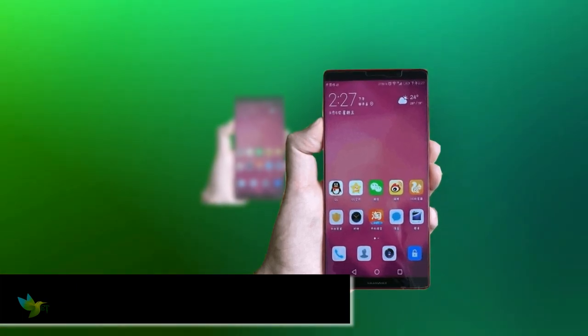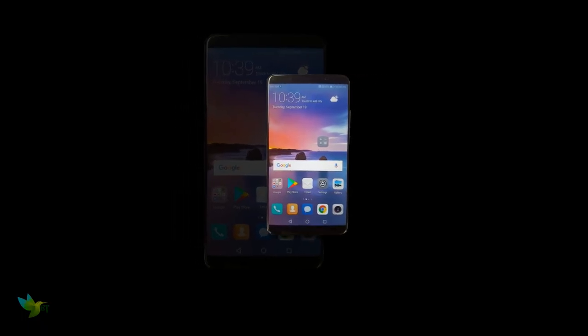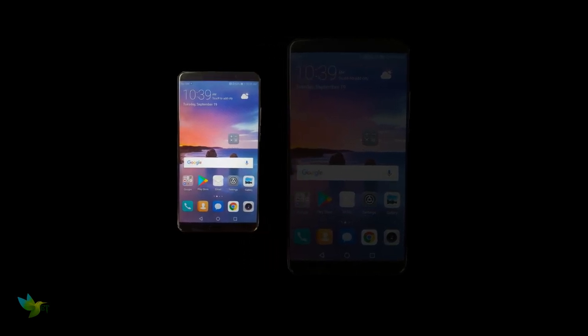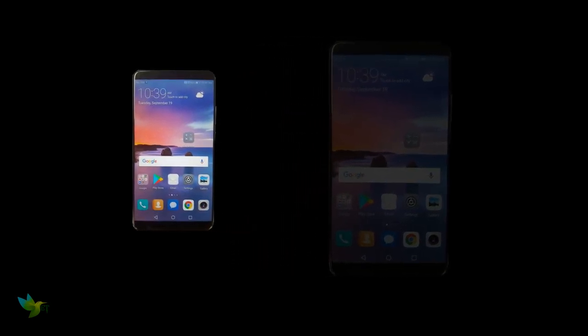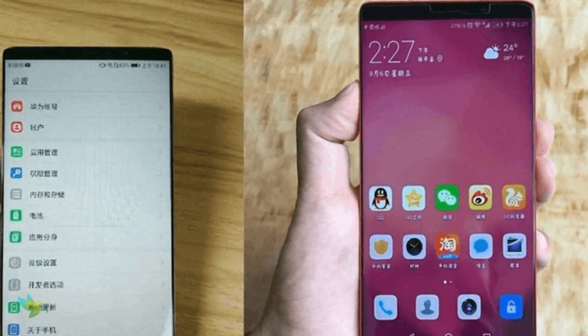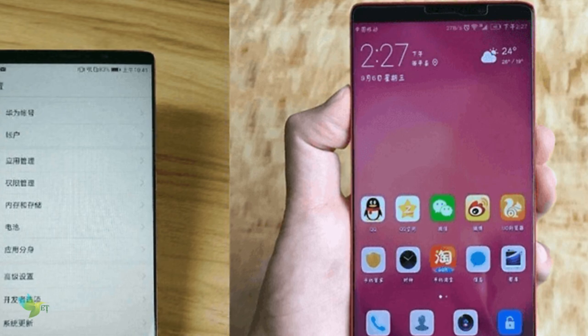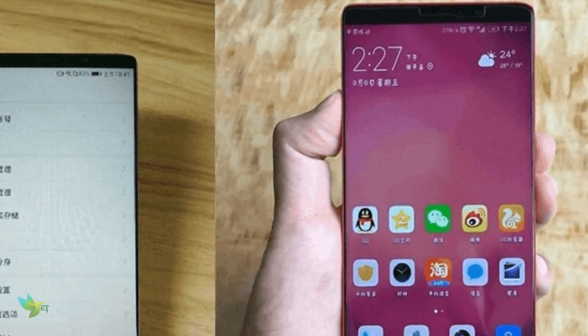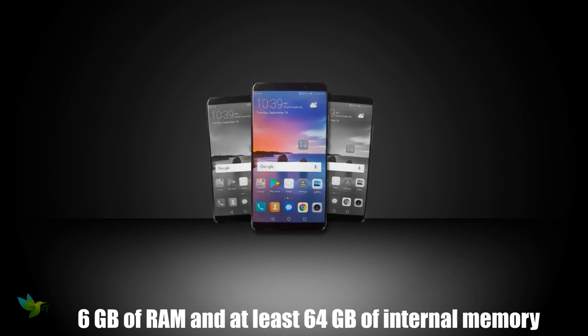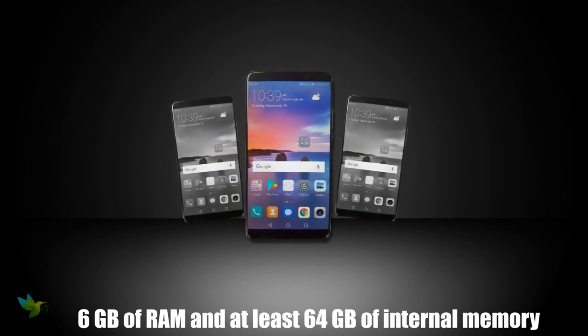It will be the first flagship equipped with the HiSilicon Kirin 970, the most powerful octa-core processor from Huawei so far. According to Huawei CEO Richard Yu, the chipset is more powerful than the Exynos 8895 of the Samsung Galaxy Note 8 and the A11 Bionic chip of the iPhone X. This is supplemented with the Mali-G72 GPU.